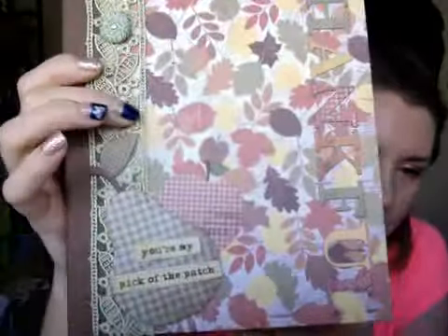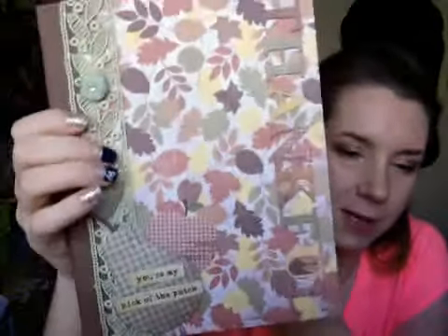Mariko is so talented and she made the best albums. Seriously. If you haven't subscribed to her, you must go check out her channel, because she does awesome tutorials. Look at this book — it's gorgeous. There's the inside and the back. Look at the binding here. And it says 'you're my pick of the patch.' I love this — it's so cute.